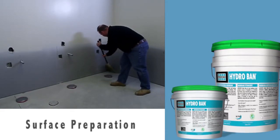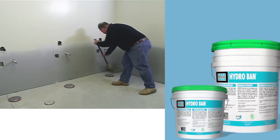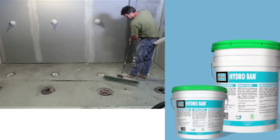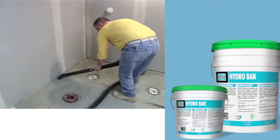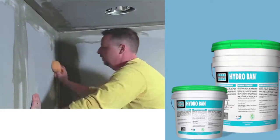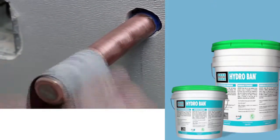As with any waterproofing installation, proper surface preparation is essential. All surfaces should be structurally sound, clean, and free of all dirt, oil, grease, paint, concrete sealers, or curing compounds. Surface temperature should be above 50 degrees Fahrenheit. Sweep or vacuum and then wash the substrate with a damp, clean sponge prior to waterproofing. Shot blast any concrete substrates containing curing agents or sealers prior to installation to ensure proper bond. If bonding over steel, copper, or other plumbing fixtures, be sure to sand and thoroughly clean the surface to ensure a proper bond.